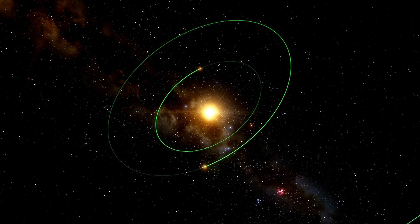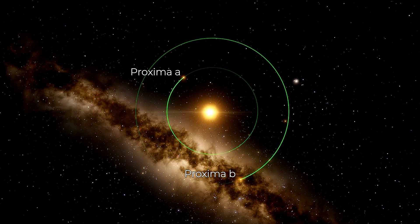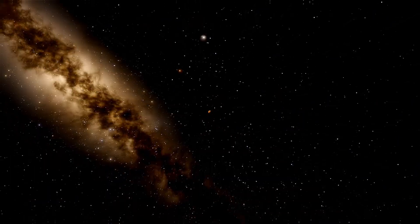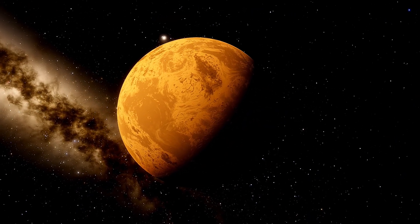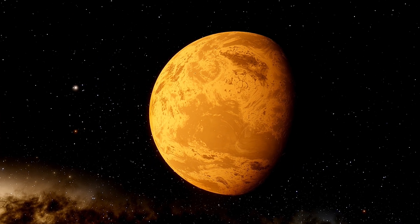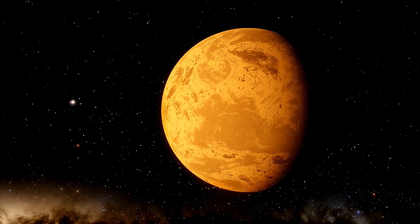It has a planetary system known as Proxima A, B, and C. Highlighting Proxima B, which was discovered in 2016, a potentially habitable planet. It has a suitable temperature for having liquid water on its surface.